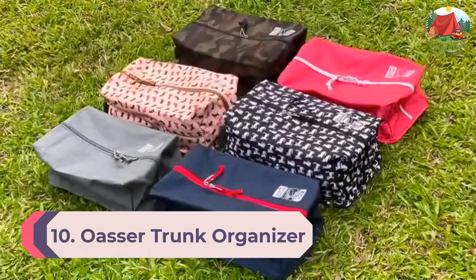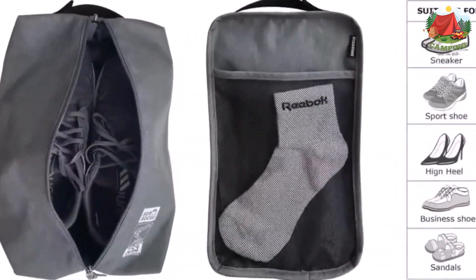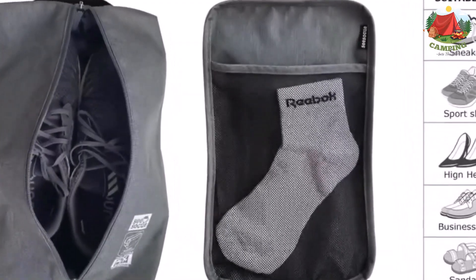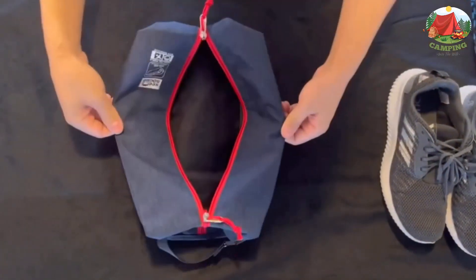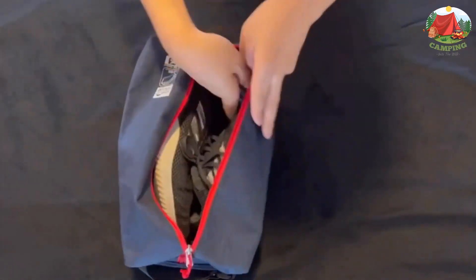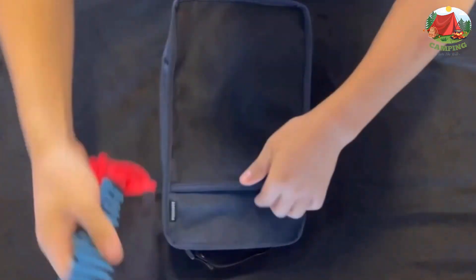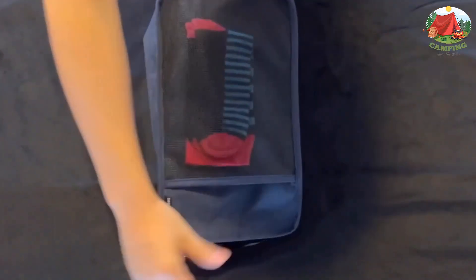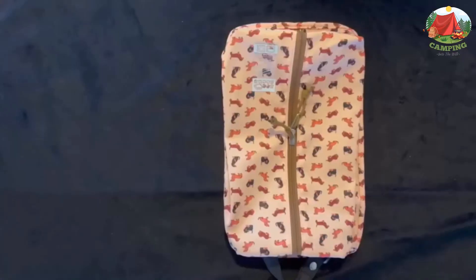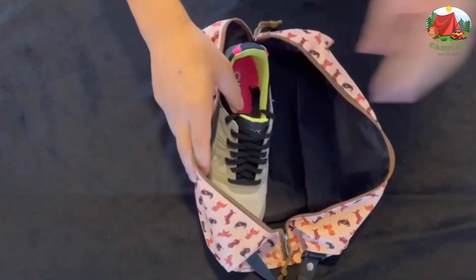Number 10: OSIR trunk organizer cargo organizer trunk storage. This is an upgraded and improved trunk organizer to consider buying. It is a super sturdy organizer tested to withstand heavy repeated use. The organizer features a stiff density board, sidewalls, covers, and dividers. It also comes with reinforced aluminum handles and a reflective strip for use in the dark.